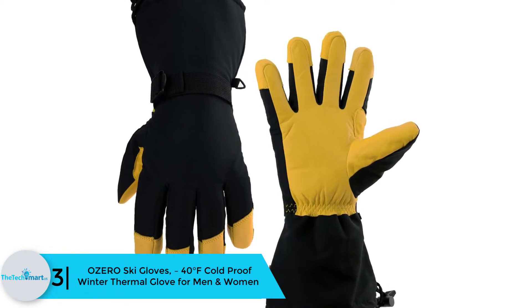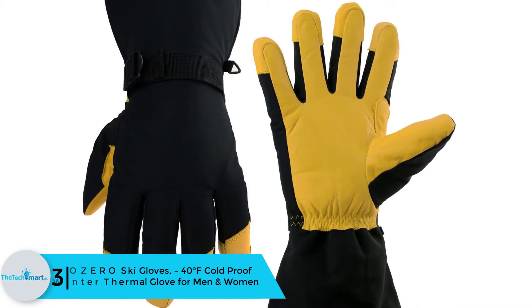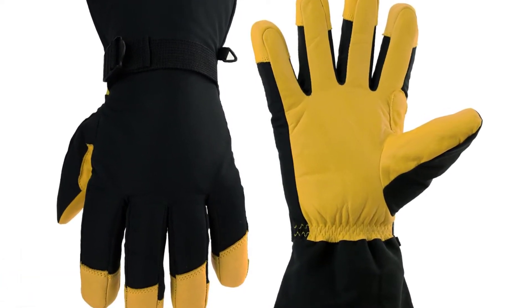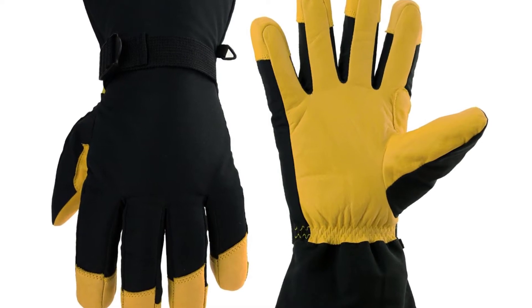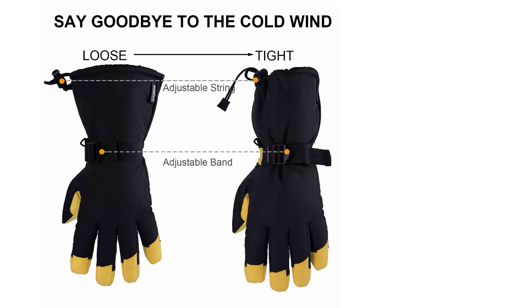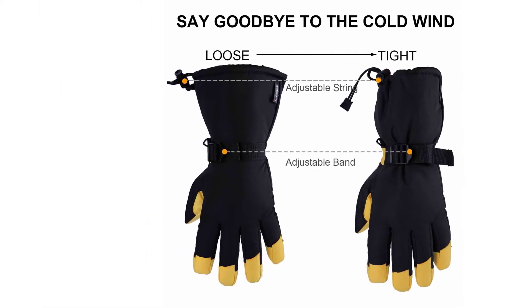At number 3, we have the OZERO ski gloves, 40 degrees Fahrenheit cold-proof winter thermal gloves for men and women. The OZERO winter gloves would be an ideal option for those who are into a lot of winter sports and adventures out in the cold. It is designed with 3M Thinsulate insulation with 150 grams of insulation cotton, so you can keep your hands perfectly warm in winter whether you're outdoors for adventures or running errands.